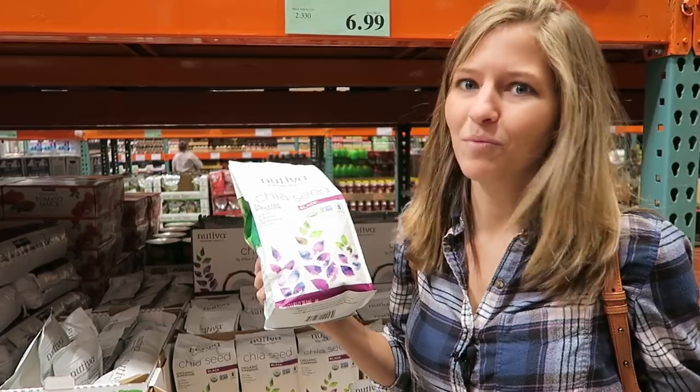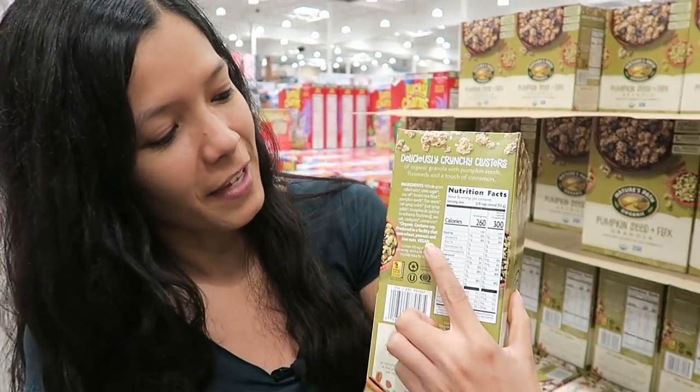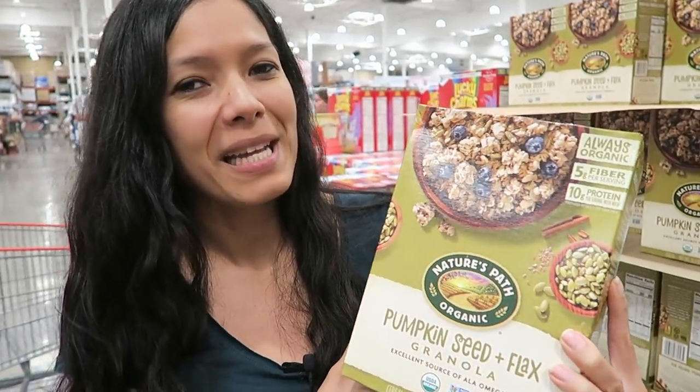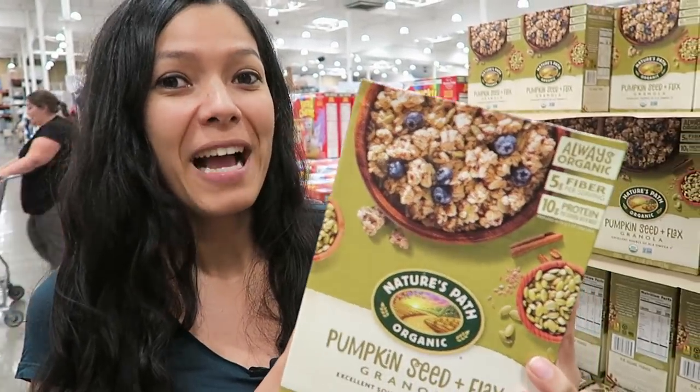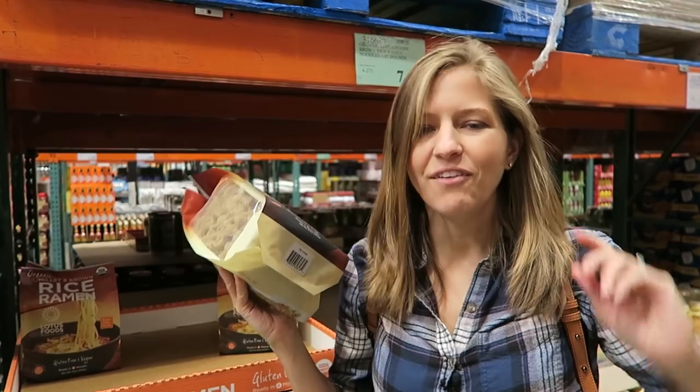This is one of my favorite breakfast options — it says vegan right on it. It's pumpkin flax granola, perfect for cold fall mornings.